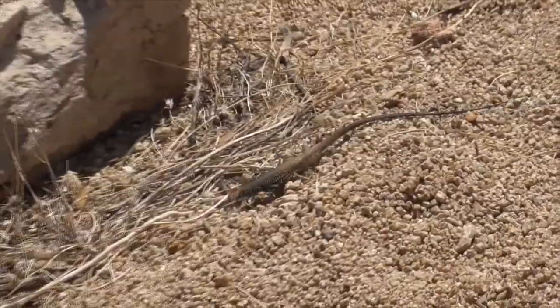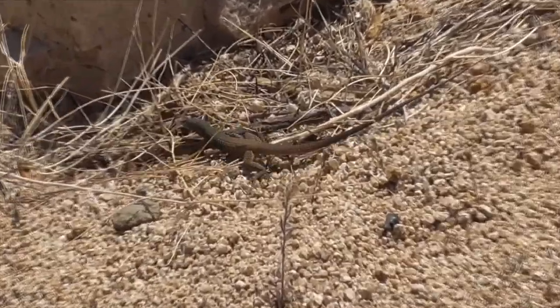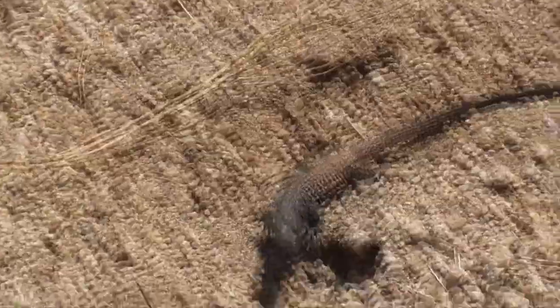They are found from southwestern United States to northern Mexico. He has a long, slender body, small grainy scales on his back, large rectangular scales on his belly. His upper side often has light stripes, and his throat can be pinkish or even orange as adults.